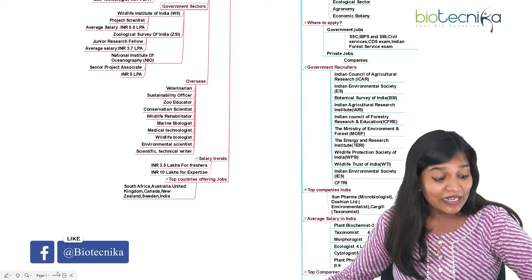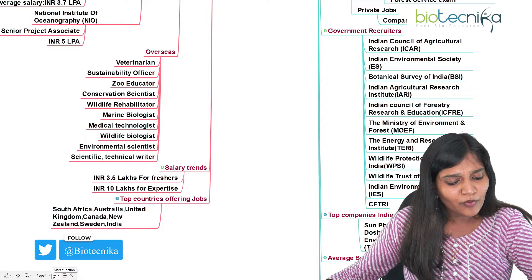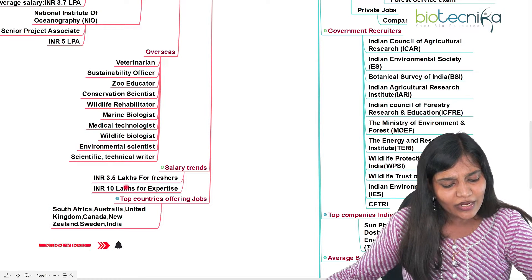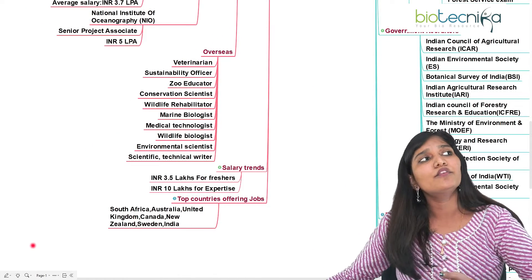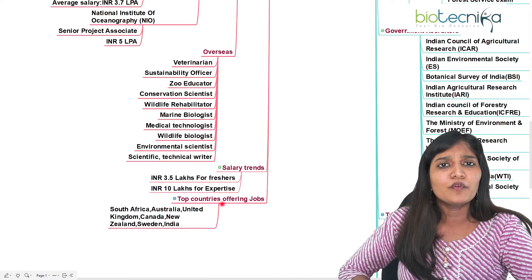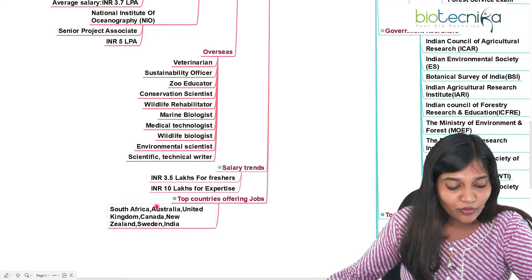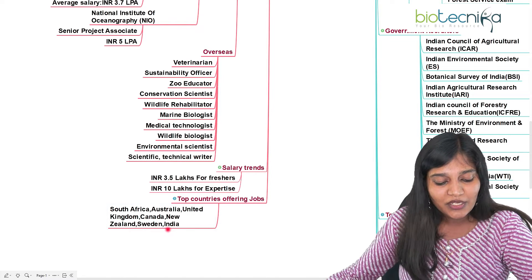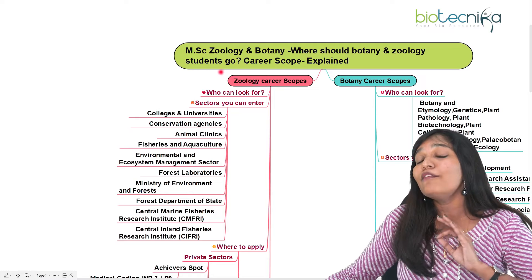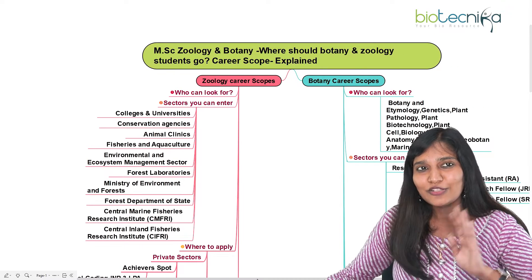What is the salary trend for zoology candidates? In India, as a fresher you'll be getting around 3.5 lakhs per annum. If you go abroad and have specialized skills, you can get almost 10 lakhs or more. Countries that recruit a lot of zoology candidates include South Africa, Australia, United Kingdom, Canada, New Zealand, Sweden, and of course India. You have a lot of opportunity as a researcher as well. These are just a few of the many listed opportunities for zoology candidates.